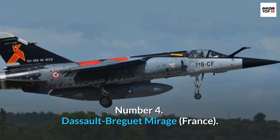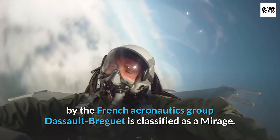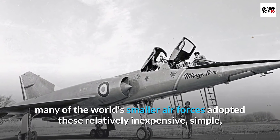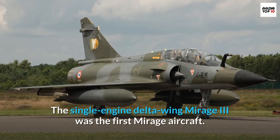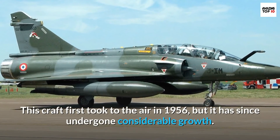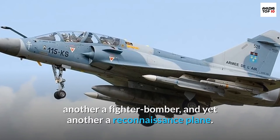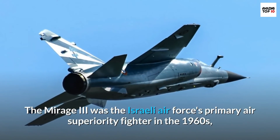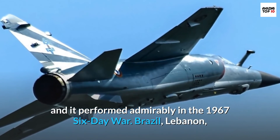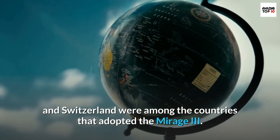Number 4: Dassault Breguet Mirage, France. Any member of the Mirage family of combat aircraft developed by the French aeronautics group Dassault Breguet is classified as a Mirage. From the 1960s onwards, many of the world's smaller air forces adopted these relatively inexpensive, simple, and robust aircraft. The single-engine delta wing Mirage III was the first Mirage aircraft, first taking to the air in 1956. One version became a simple interceptor, another a fighter bomber, and yet another a reconnaissance plane. The Mirage III was the Israeli Air Force's primary air superiority fighter in the 1960s, and it performed admirably in the 1967 Six-Day War. Brazil, Lebanon, South Africa, Argentina, Pakistan, Spain, Australia, and Switzerland were among the countries that adopted the Mirage III.